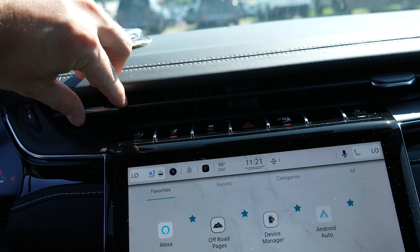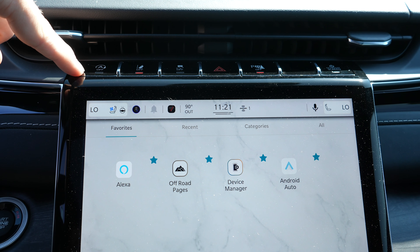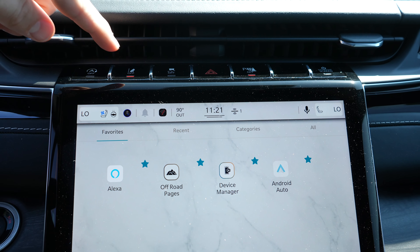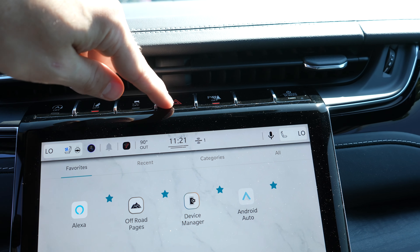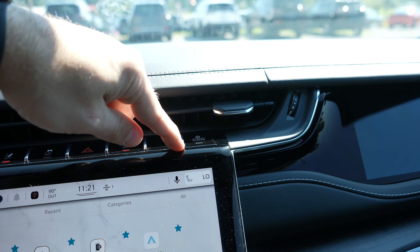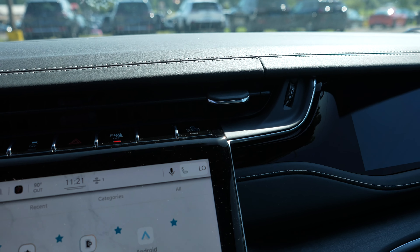Up top, underneath the sleek air conditioning vents, you've got your automatic start-stop — it is on by default. Lane keep assist button, traction control off, hazard lights, parking sensors off, and then passenger screen on-off button. We'll go over that a little bit more in detail shortly.